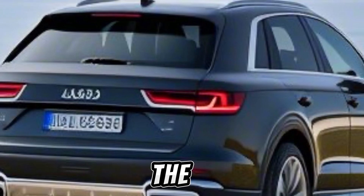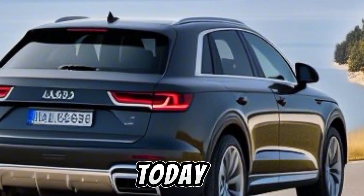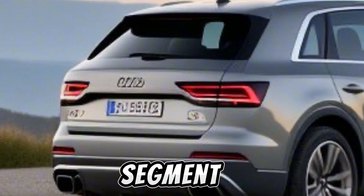Welcome to our exclusive look at the Audi SQ8, a marvel of German engineering that combines luxury with performance. Today, we'll explore what makes the SQ8 a standout in the mid-size performance SUV segment.